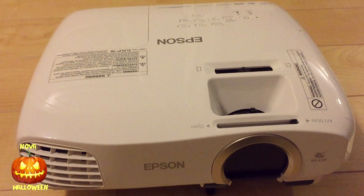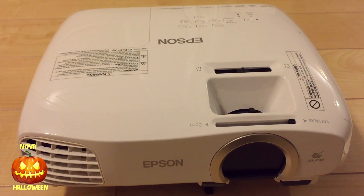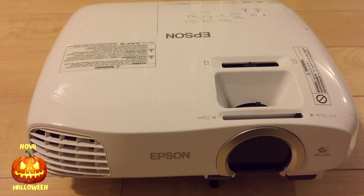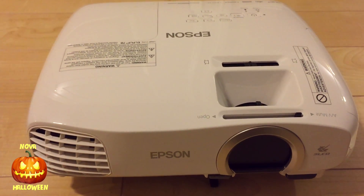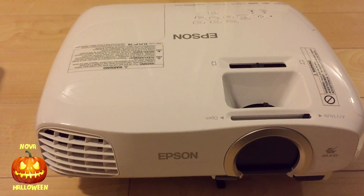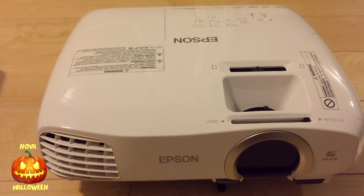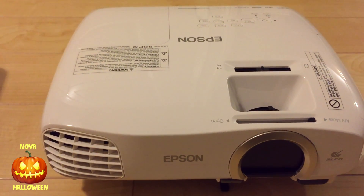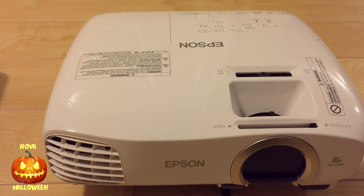The first projector is an Epson Powerlite 2030. It's 1080p and 1800 lumens. It's my main projector for movie nights, both inside and out, and of course I also use it for Halloween effects. This model has been replaced with the Powerlite 2040 and retails for about $650 on Amazon. You could say that it's an entry-level 1080p projector.